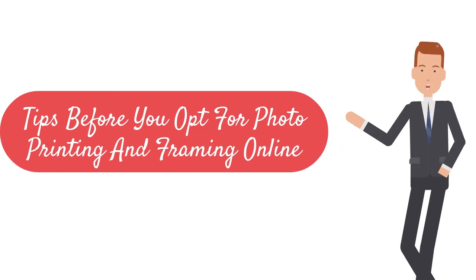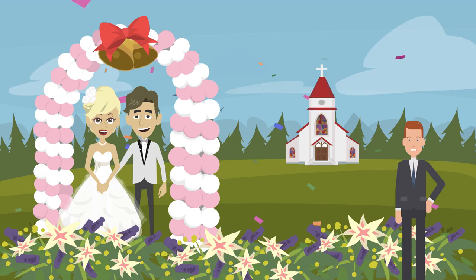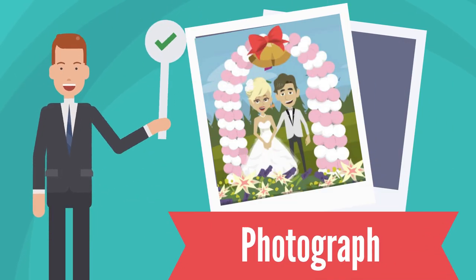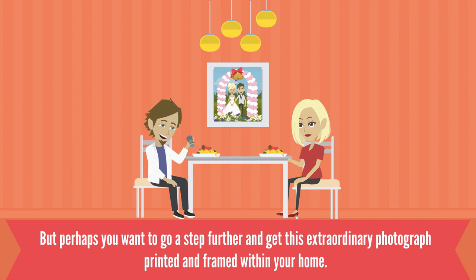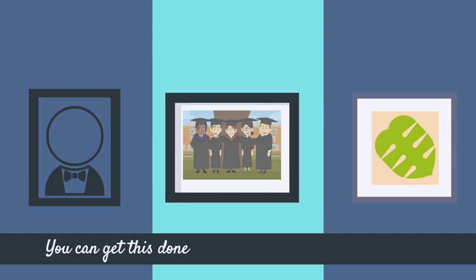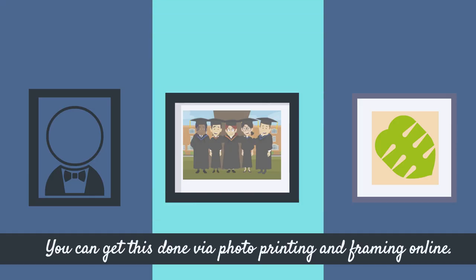Tips before you opt for Photo Printing and Framing Online. What better way to immortalize a special moment than a photograph? But perhaps you want to go a step further and get this extraordinary photograph printed and framed within your home. Thanks to the advent of technology, you can get this done via Photo Printing and Framing Online.